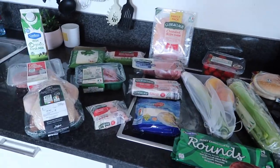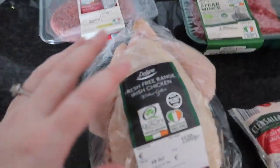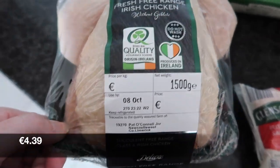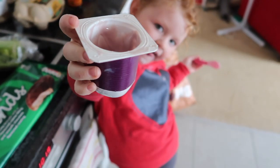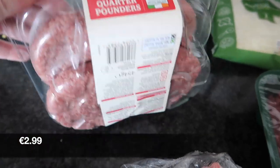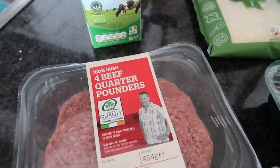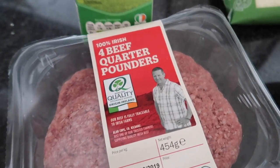So this bit here is from Lidl, so let's jump in. First I got a free range fresh chicken. Then I got some beef quarter pounders — I've never actually got their quarter pounders, I usually make them, but I couldn't be bothered today. It's a busy day with dance and all that sort of stuff.